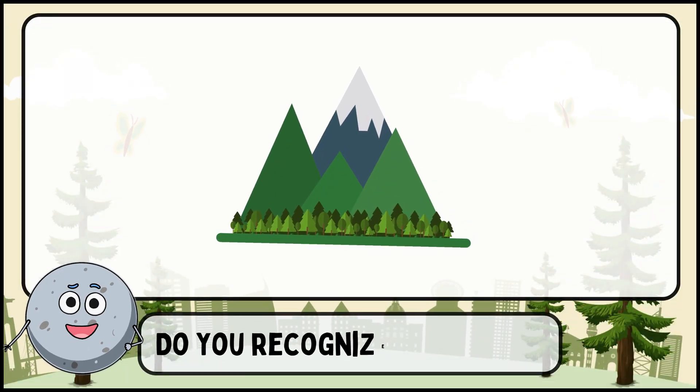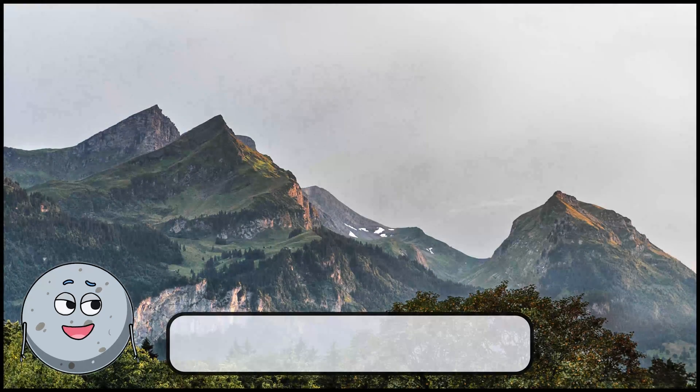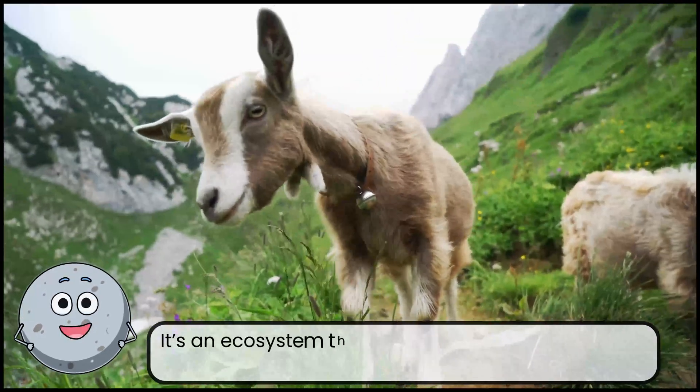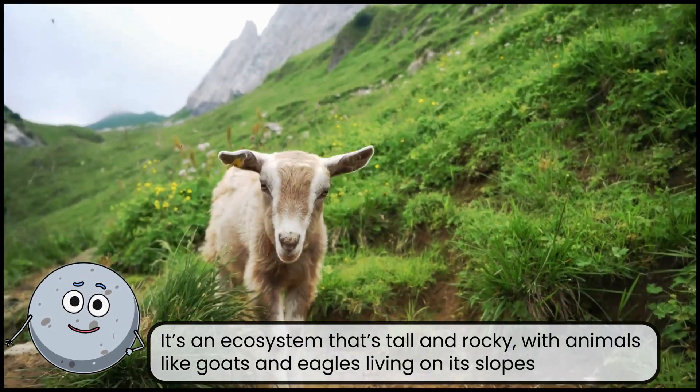Do you recognize this place? This is a mountain. It's an ecosystem that's tall and rocky, with animals like goats and eagles living on its slopes.